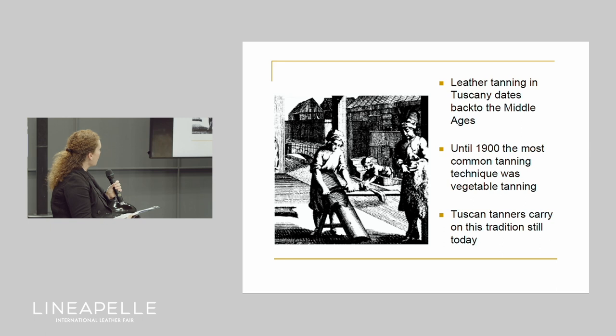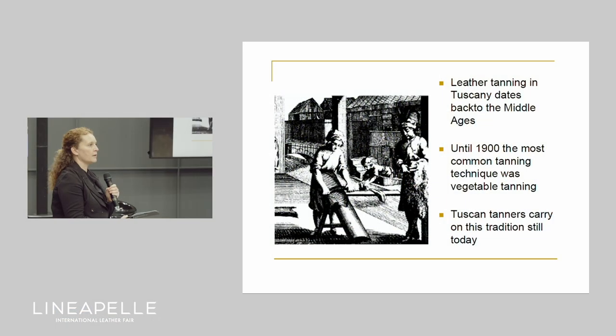Since then and up to the 1900s, the most widespread type of tanning — not only in Tuscany but everywhere in the world — was precisely vegetable tanning. Then mineral tanning came, which for various reasons took over. But in Tuscany, still today, we have tanners who carry on this ancient tradition with passion and pride.